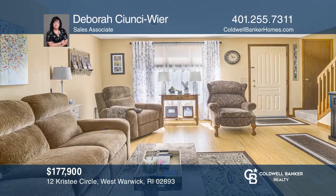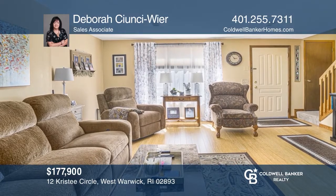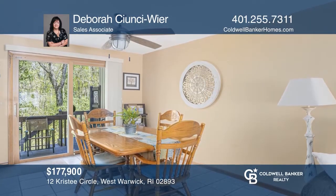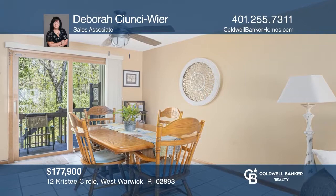Welcome to this immaculate and spacious two-bedroom condo. Features include hardwood flooring, one-and-a-half baths, a full basement, and generous living and dining area. Call Deborah Cianci-Weir to learn more.